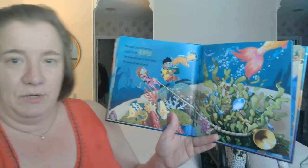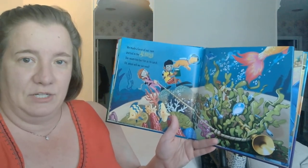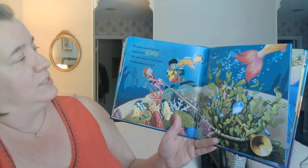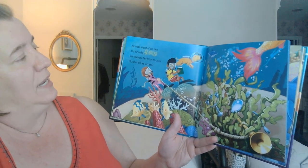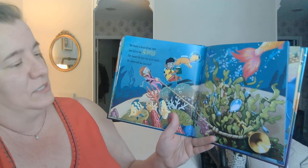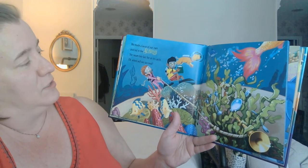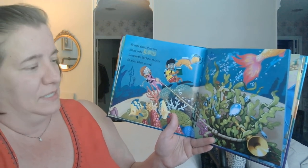I wonder if they're going to catch her. What do you think — do you think they're going to catch her? And then what do you do with her once you catch her? We made a lasso of our own and hid in the seaweed. Do you see the seaweed? She swam too fast for us to catch. When will we succeed?